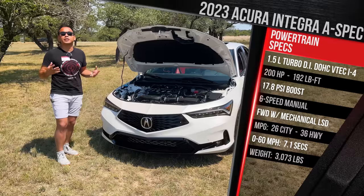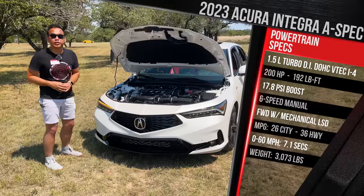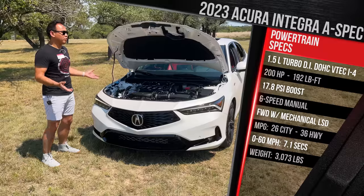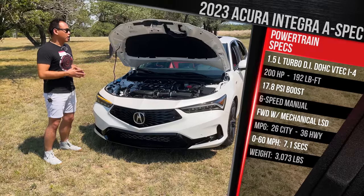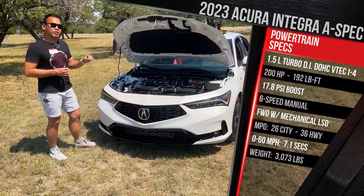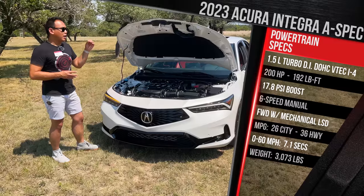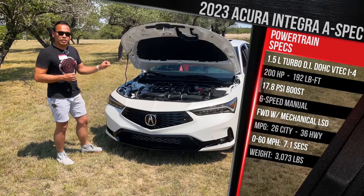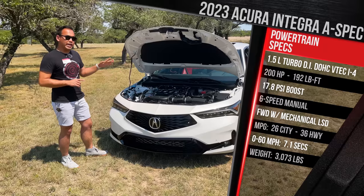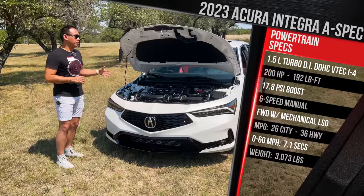There are rumors about an Integra Type S. Acura remained very tight-lipped at this event, but we should be seeing that hopefully within the next year or so. Fuel economy was just released — this manual model is rated at 26 city and 36 highway, a 1-mpg reduction versus the Civic SI. The automatic increases that to 30 city and 37 highway with 17-inch wheels, or 29/36 with 18-inch wheels. Premium gas is recommended but not required, and it has a 12-gallon tank.